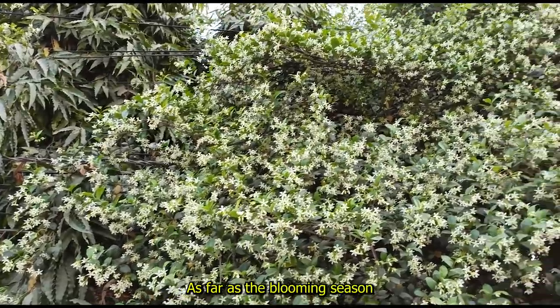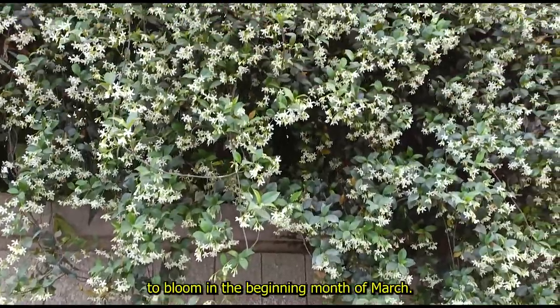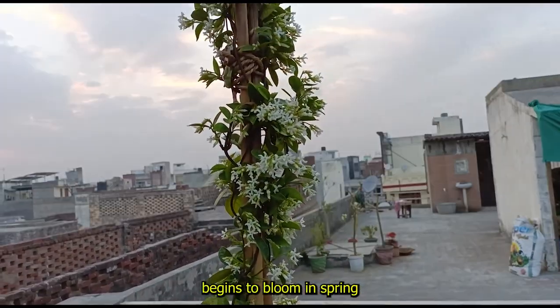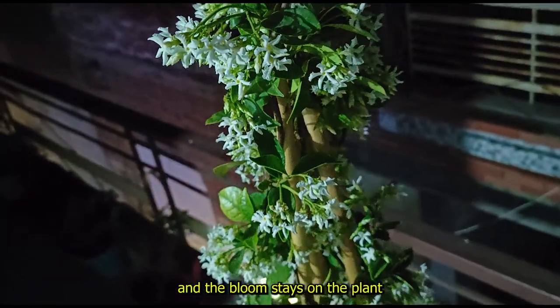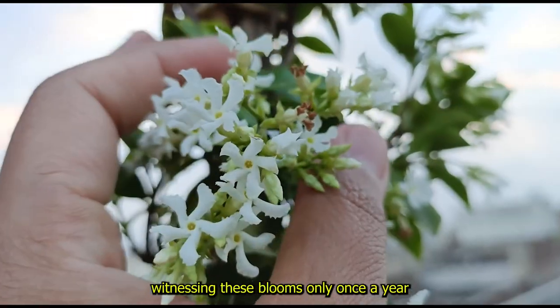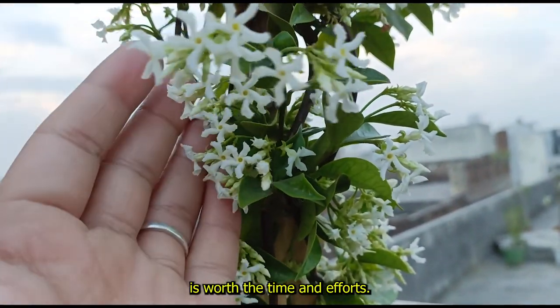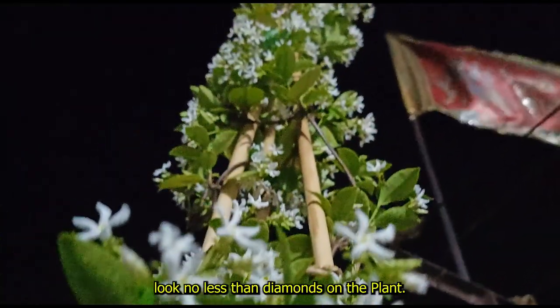As far as the blooming season of this plant is concerned, you can expect your star jasmine to bloom in the beginning month of March, or to make it more precise, this plant begins to bloom in spring or early summers. The bloom stays on the plant for two to three weeks, and trust me, witnessing these blooms only once a year is worth the time and effort — these blooms look no less than diamonds on the plant.